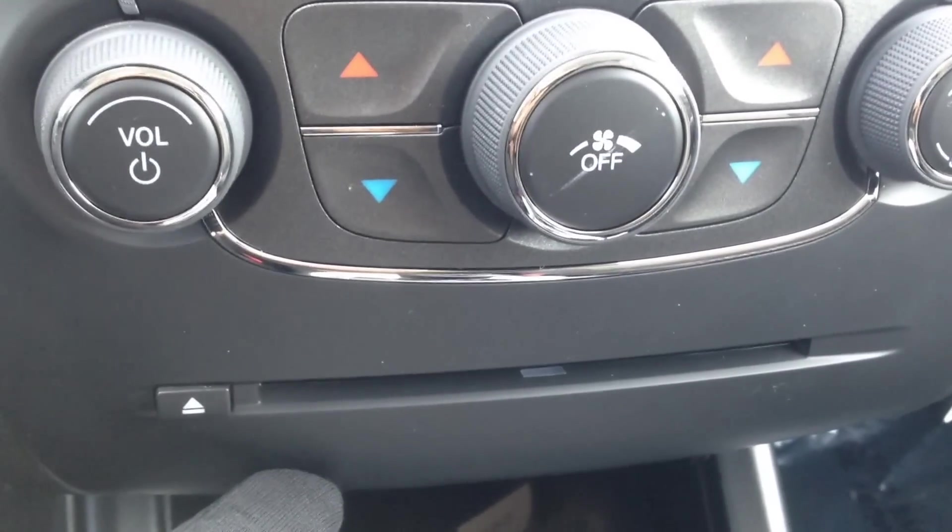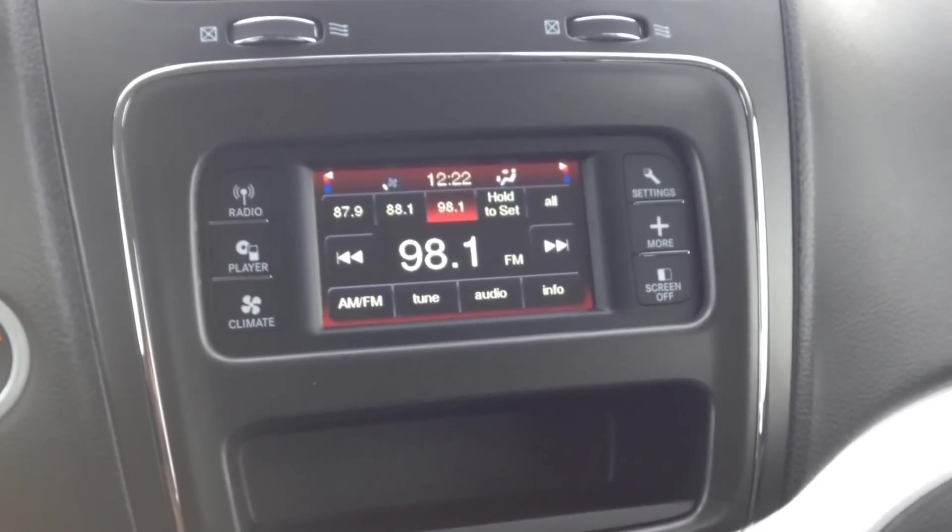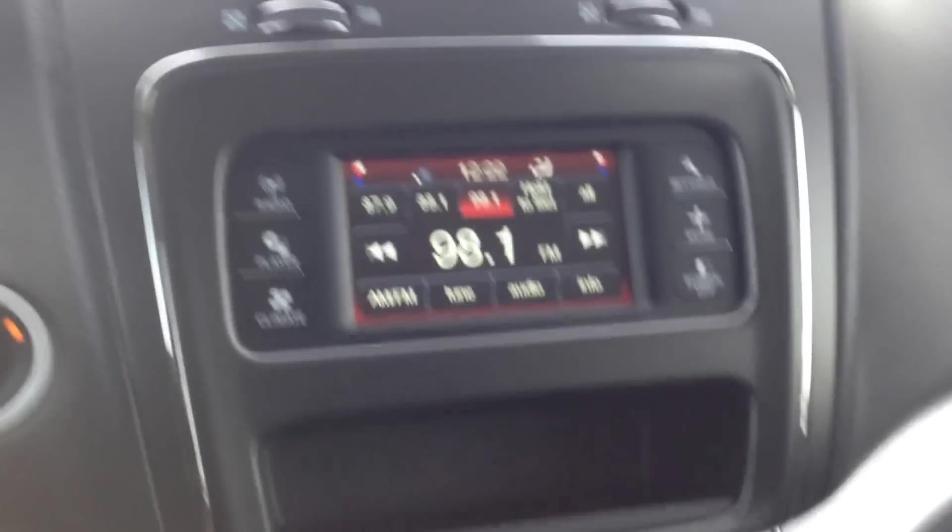We do have AM/FM with a CD player, and just below that we've also got an auxiliary input and a USB port inside the center console, allowing you to connect digital devices through those ports and play content that way.